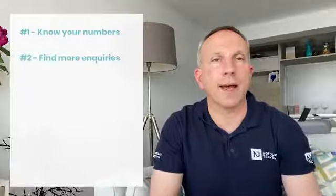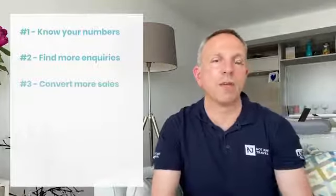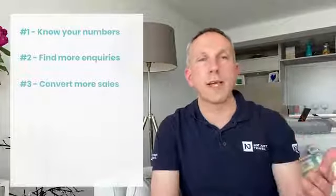The second step, you have to improve the number of inquiries you receive. Third step, you have to improve the conversion rate — that's the number of inquiries which turn into sales.